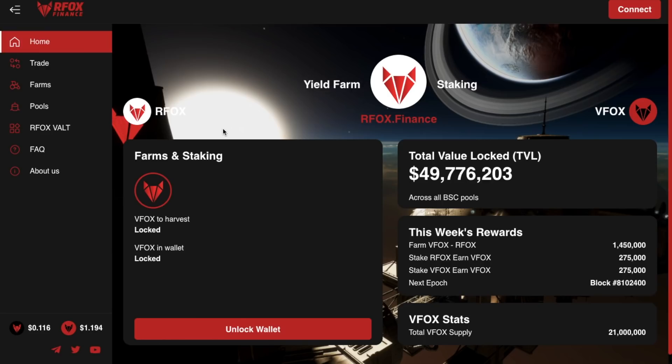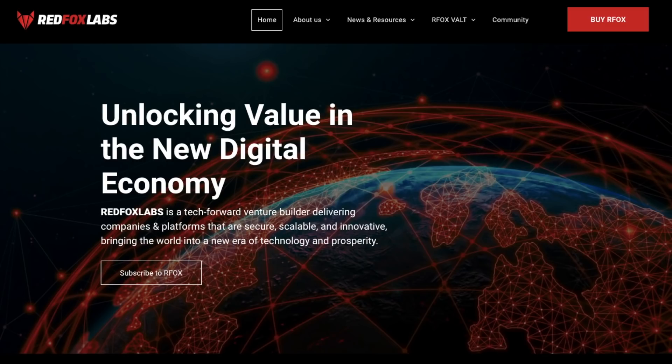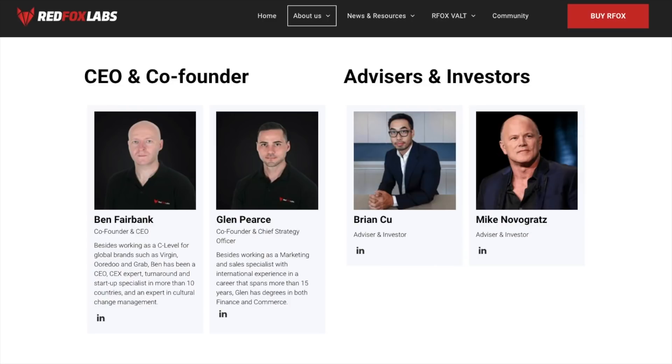RFOX Finance is the latest venture by RedFox Labs and it operates on the Binance Smart Chain, engaging in decentralized finance where users can trade, farm and stake. RedFox Labs was founded in 2018 with the intent to be Southeast Asia's first blockchain venture builder and to help with the mass adoption of blockchain and other emerging technologies. The team is headed up by their co-founder and CEO, Ben Fairbank, who worked for multinational companies such as Grab and Virgin, and is also well known for being the GM of Komodo Platform.